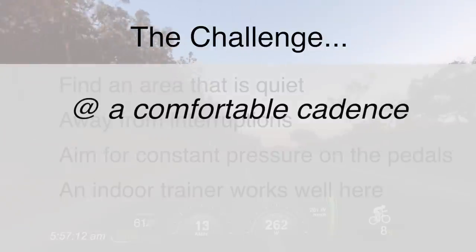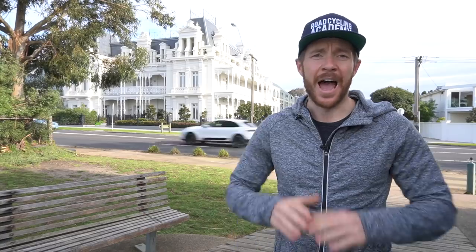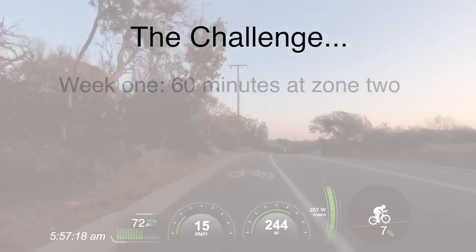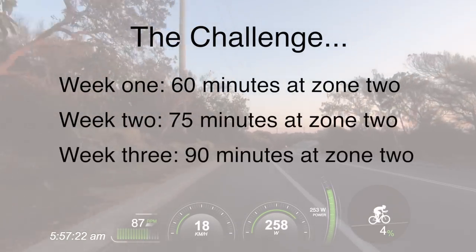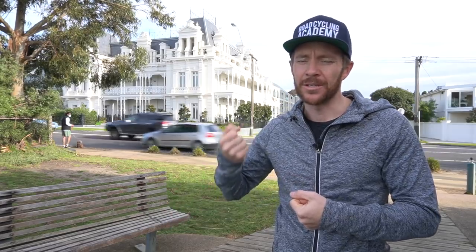Pedal at a comfortable cadence and focus on constant pressure at the Zone 2 level. As the weeks progress, add in some more volume. Week 1, you could ride for 60 minutes. Week 2, 75 minutes. Week 3, 90 minutes. Week 4, 2 hours, and so forth. Gradually build and condition your working muscles to be able to tolerate a constant aerobic power output.